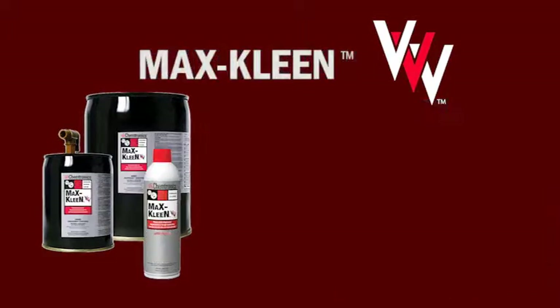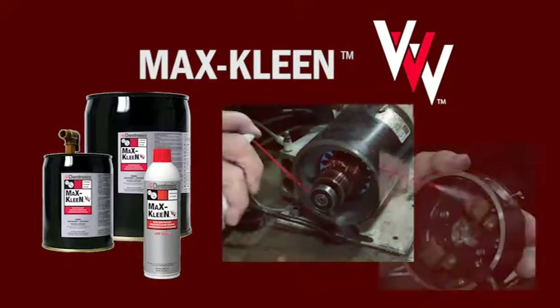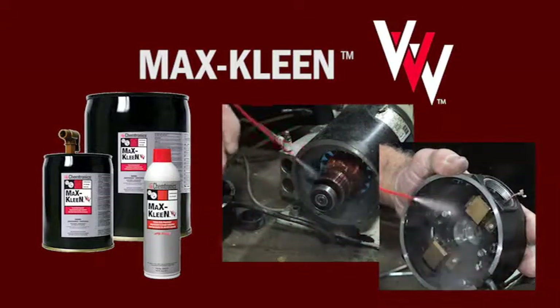On the other hand, MaxClean Tri-V is powerful enough for the most demanding industrial cleaning challenges. It quickly and easily removes the heaviest oils and greases, like with motor repair.